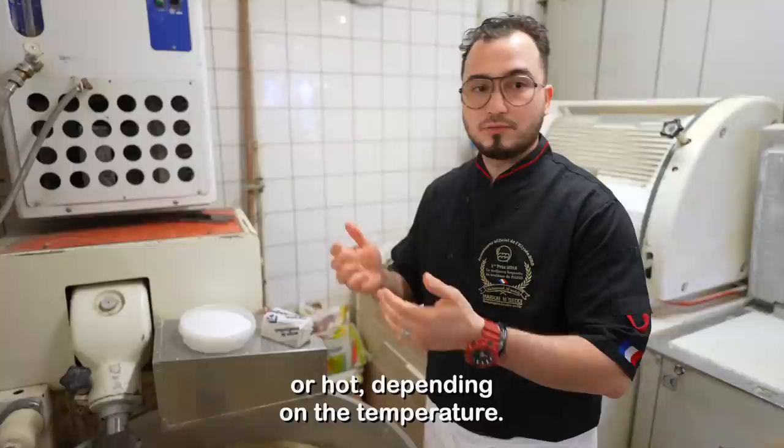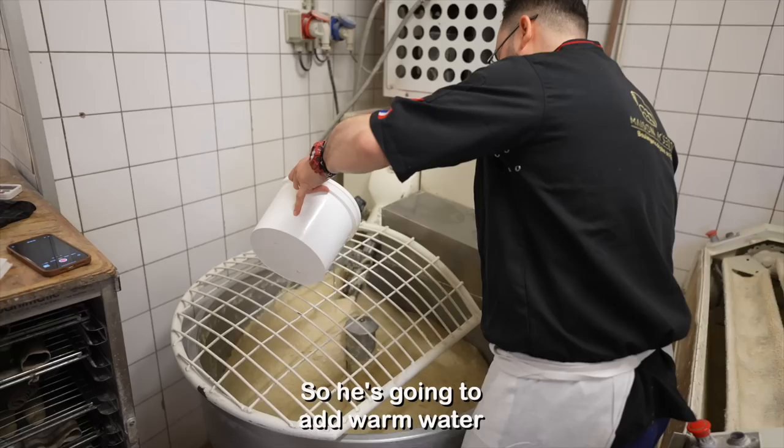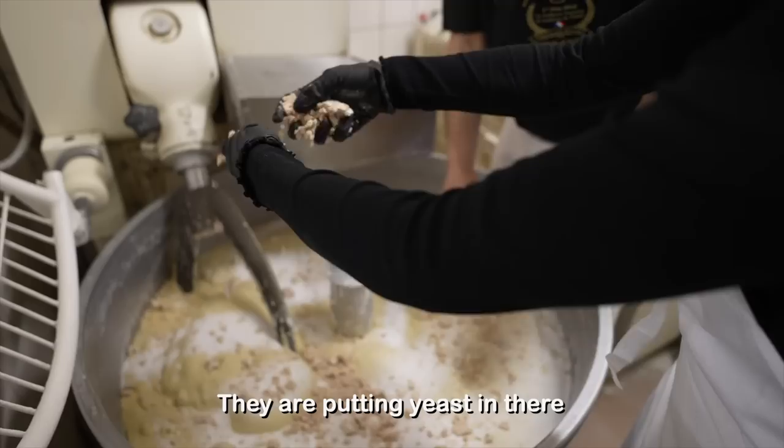When you use this technique, you can control the temperature at all times. He needs to do this because he works upstairs where the doors are always opening and closing. Right now, the dough is cold because it's a bit chilly out, so he's going to add warm water. Now we're adding the salt — that is a lot of salt, but that's also a lot of dough. They are putting yeast in there.